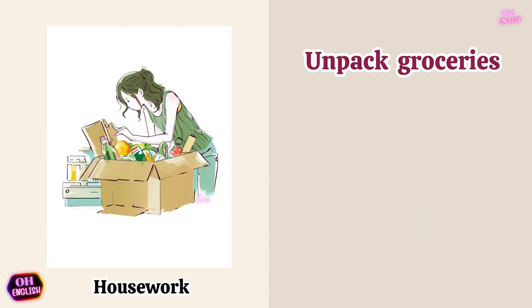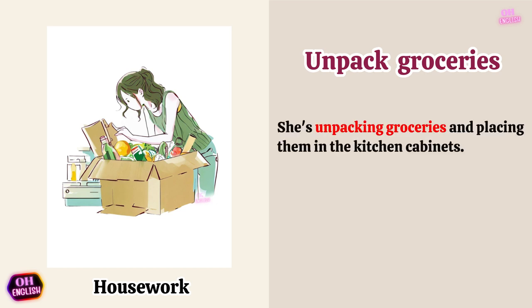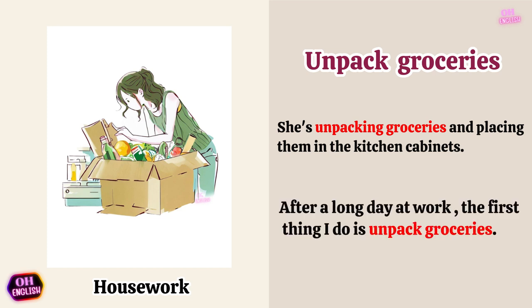Unpack groceries. She's unpacking groceries and placing them in the kitchen cabinets. After a long day at work, the first thing I do is unpack groceries.